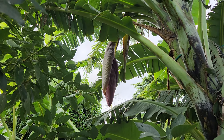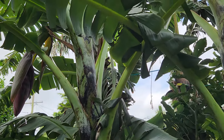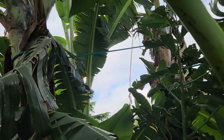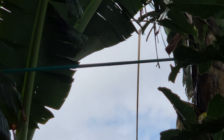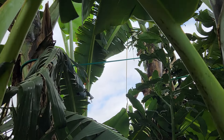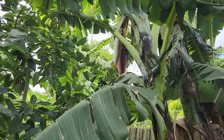I've reinforced these tall bananas with a bungee cord — see that cord there — just to make sure they don't topple in high wind. We get a lot of wind here.